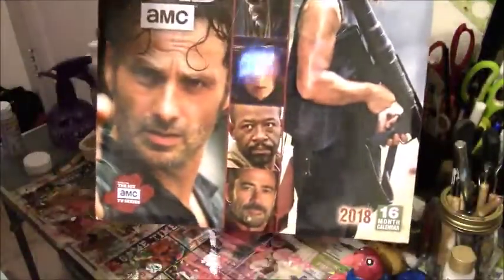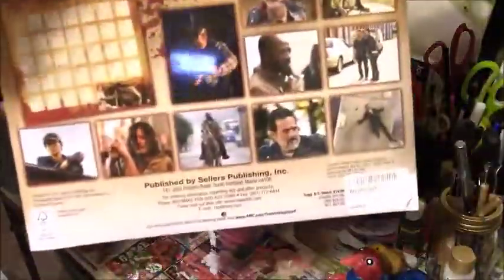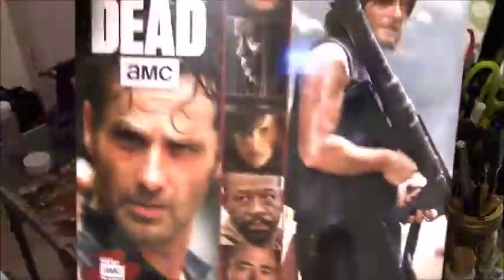I got this Walking Dead calendar — I found it for 2018, it's never been opened. I love my Walking Dead so I was so excited to see this.